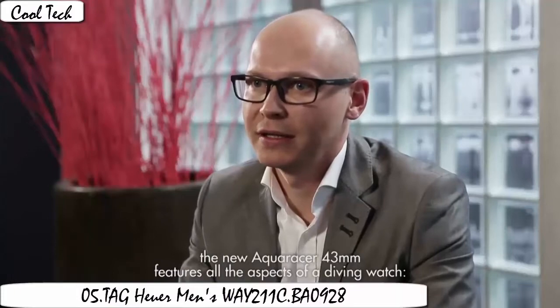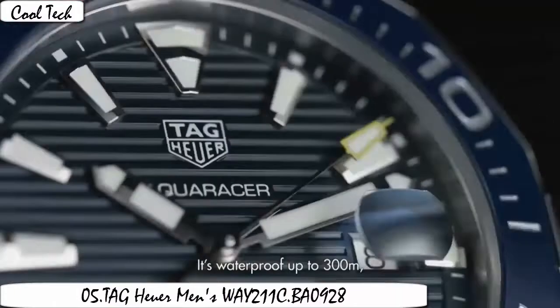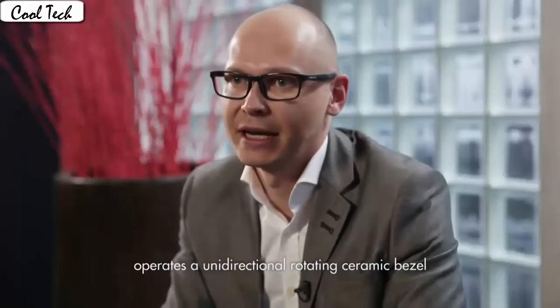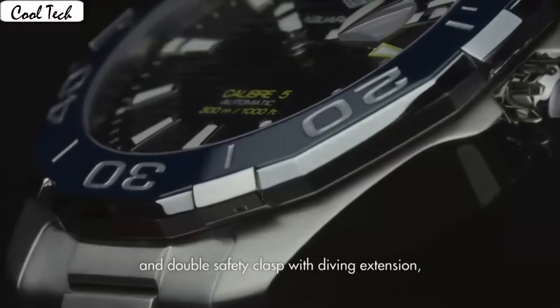Item shape: round. Dial video media type: anti-reflective sapphire display. Analog. Clasp: fold-over clasp with double push button safety. Case material: stainless steel. Case diameter 41mm. Case thickness 12mm.